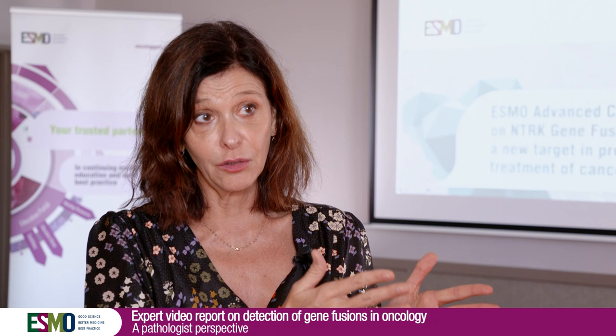Dealing with that, we are in the presence of what is called an agnostic biomarker — a biomarker that you cannot predict from a tumor type, except in four histologies where you can predict from tumor type. It is also a fusion that is present in adult tumor types as well as pediatric tumor types.